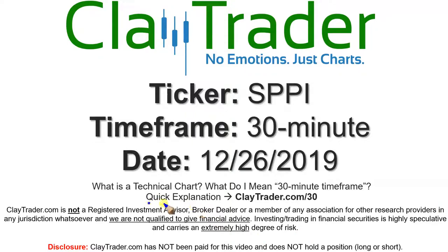If you're not sure what I mean by 30-minute, I do offer an explanation video at that link, so if you go there, I'll explain in detail.